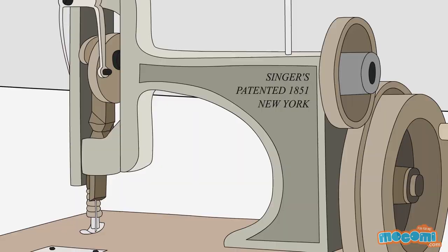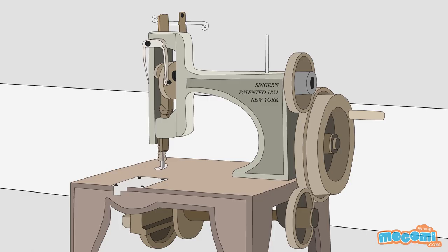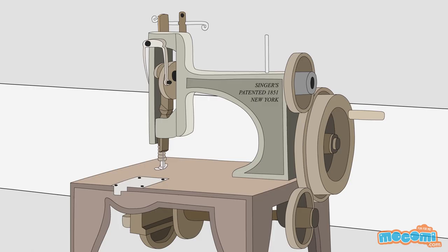Howe's work inspired other inventors, including Isaac Singer, to commercially produce sewing machines. Oh wow! I think it's time you bought me a sewing machine. Please, Kasa, please!